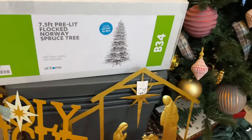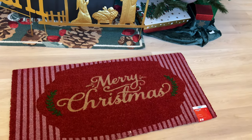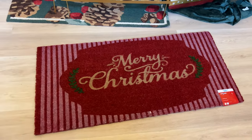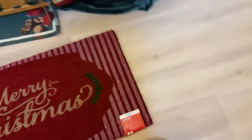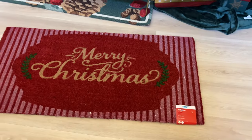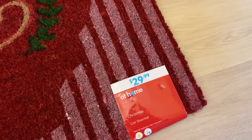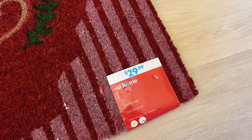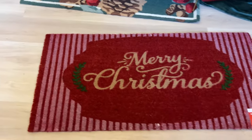Everything else in the foyer I can't show in the frame right now, but this big Merry Christmas rug - y'all look how big it is! Let me measure: one, two, three, four, five. Look at that - gorgeous! Red and white, Merry Christmas. The regular price was $29.99 and I paid $2.99. Yes, I will take it. Love it.